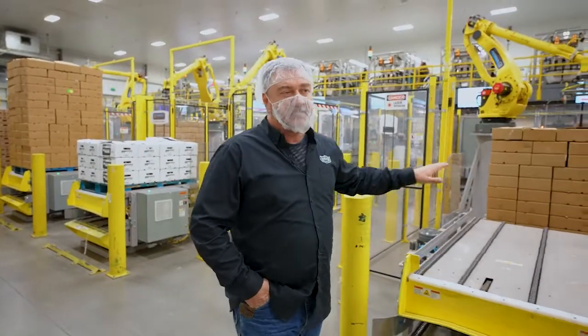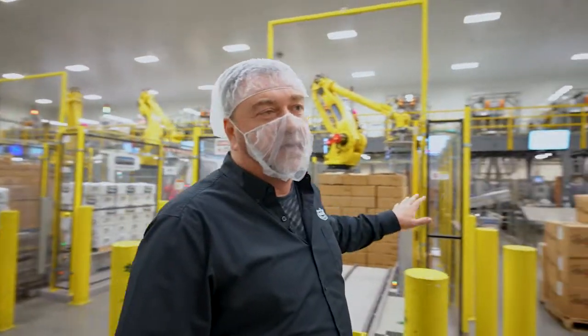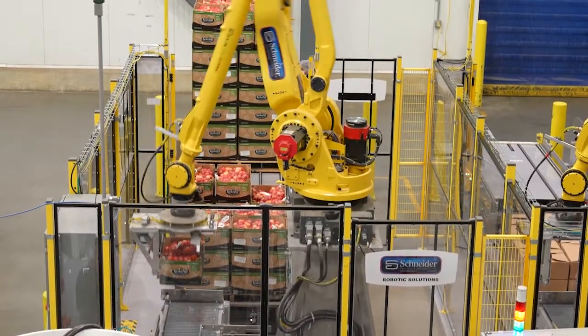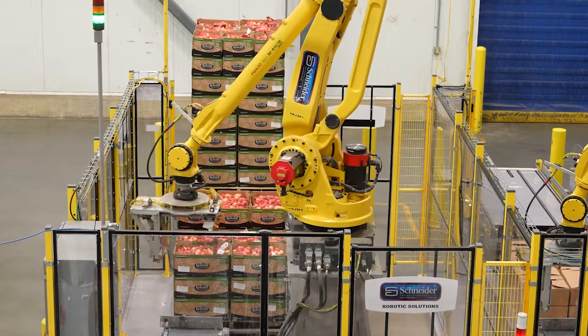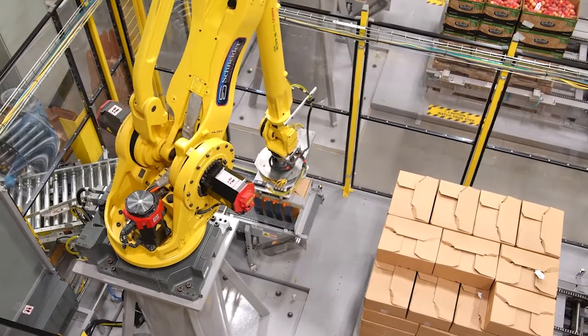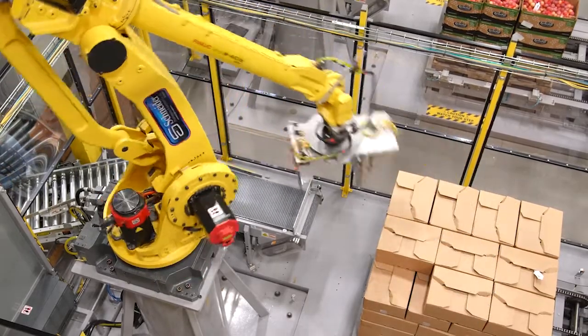It has been a huge success for us — turnkey, out of the box, minimal programming needed on our end, and super successful in creating consistency throughout our plant. For our palletizing robots we use Schneider Packaging. We chose Schneider because they have an OptiStack system — software used to create the recipes for the layers — which is very user friendly. Our staff likes the way it works; it takes a few minutes to make a change and a few hours to create a new recipe.